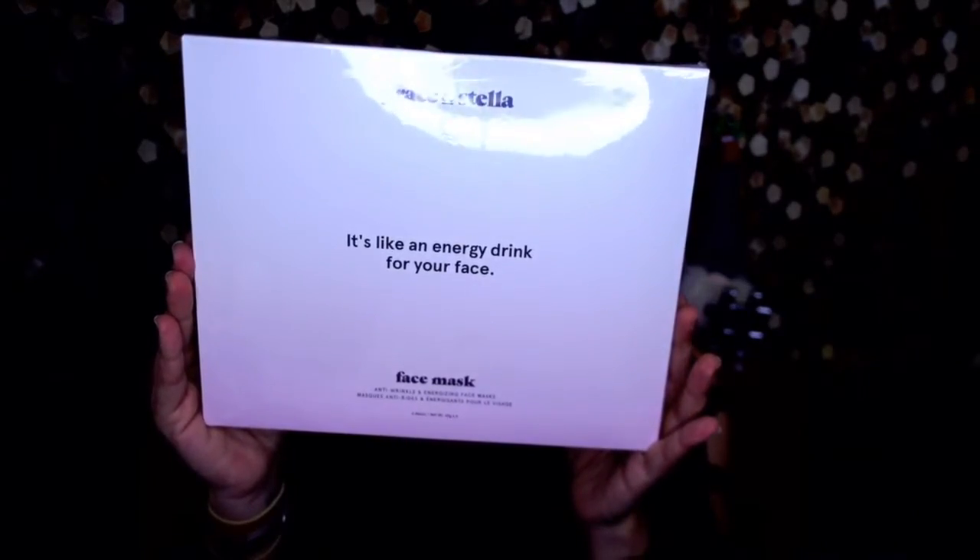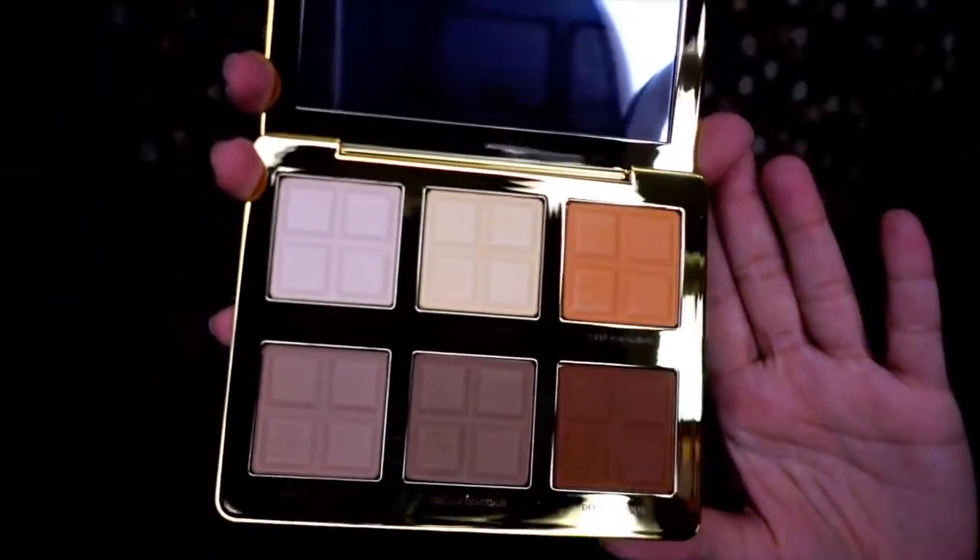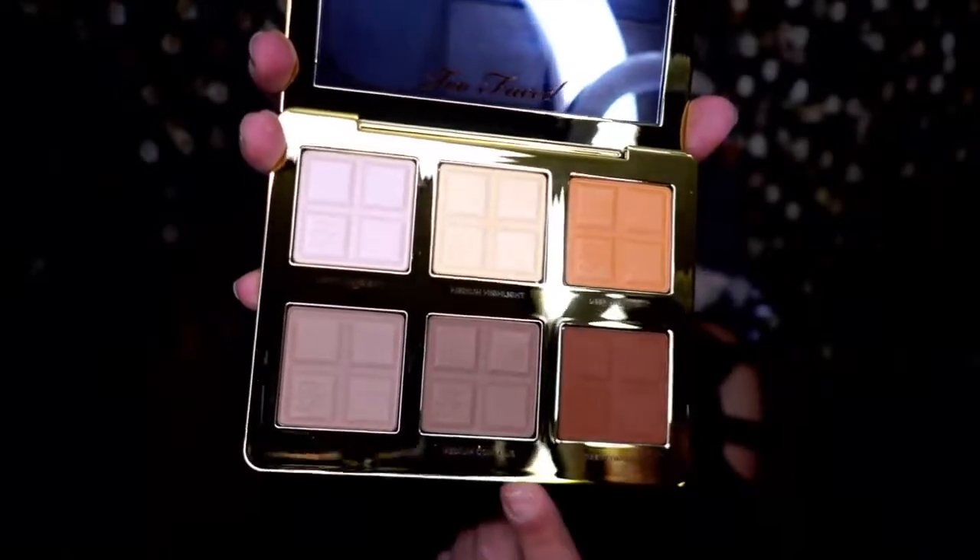The reason this box is heavy is because of the Grace and Stella anti-wrinkle energized face mask — it's like an energy drink for your face. It has six masks in here, hence the weight. Last but not least, Too Faced Coco Contour palette. I also have a Too Faced bronzer — I was running out of contour and I love Too Faced packaging so much. It really has great packaging.